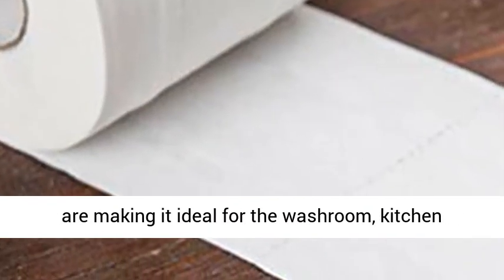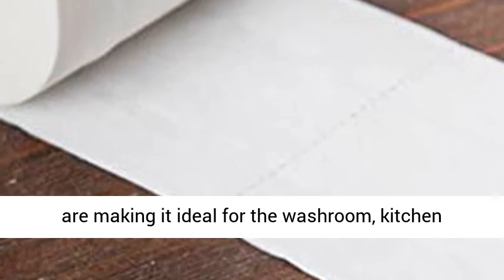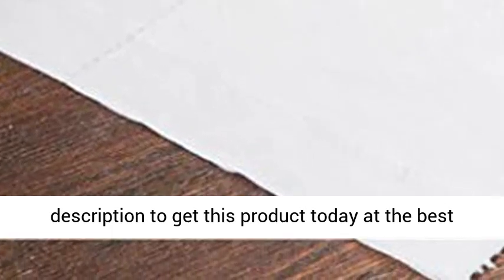These white hand towels are ideal for the washroom, kitchen, workshop, or restaurant. Click the link in the description to get this product today at the best price.